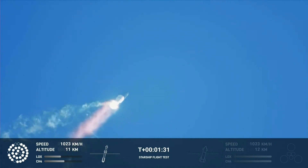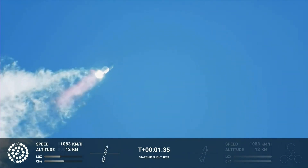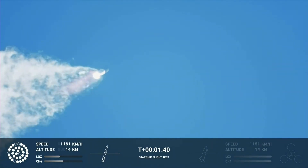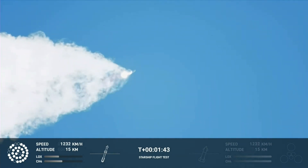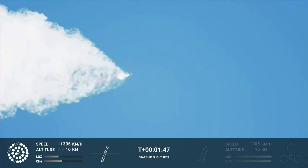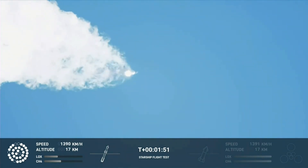Continuing to watch the first stage as we head downrange — 100 seconds into flight. Our next major activity is going to be shutdown of the first stage. The Houston Tracking Station is now acquiring the vehicle.